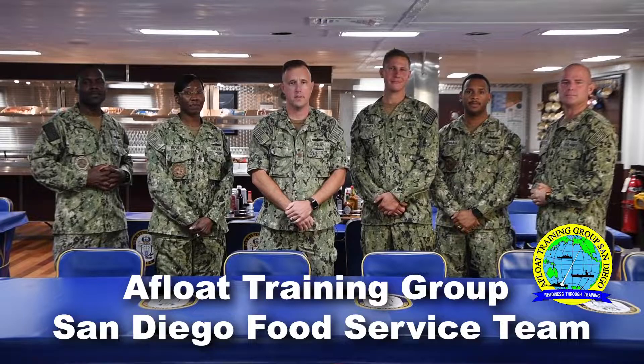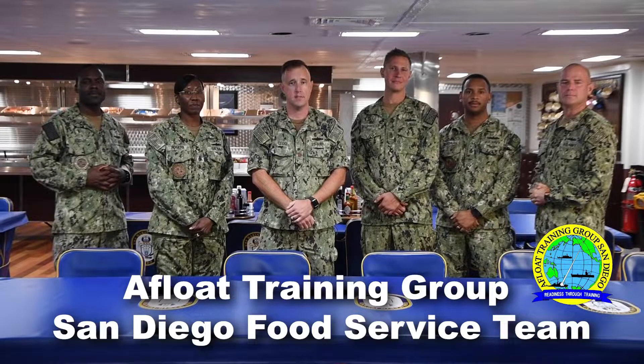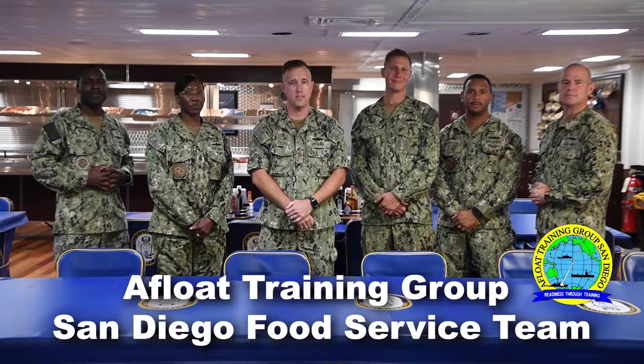We're here on USS Macon Island and we'd like to introduce you to the different aspects of a food service operation onboard a US Navy vessel. We're going to review the various physical, logistical, and financial requirements that help feed over 300,000 sailors every day. We'll also touch upon some of the regulations, publications, and policies that guide a float food service on over 300 vessels.